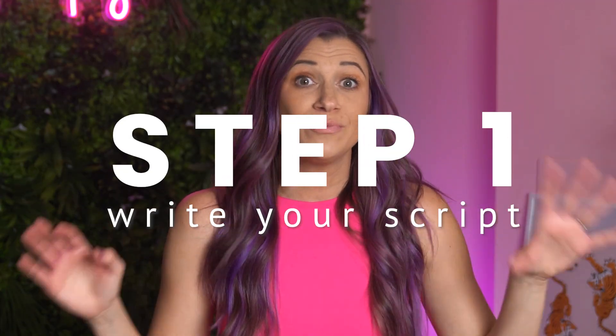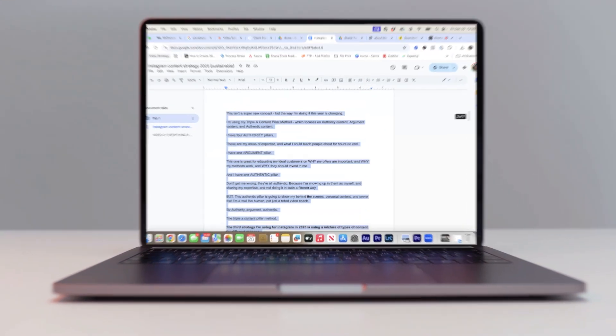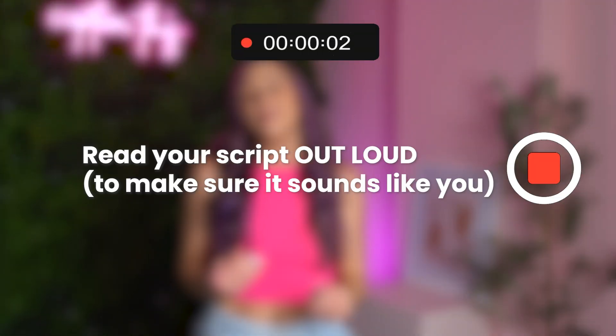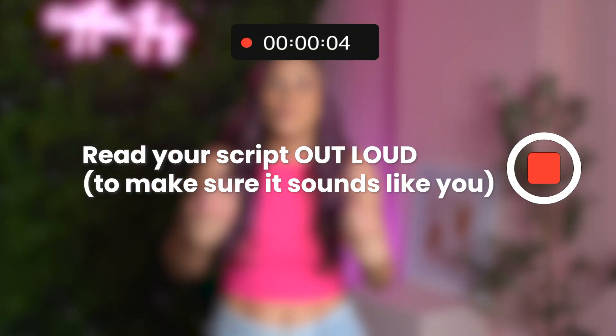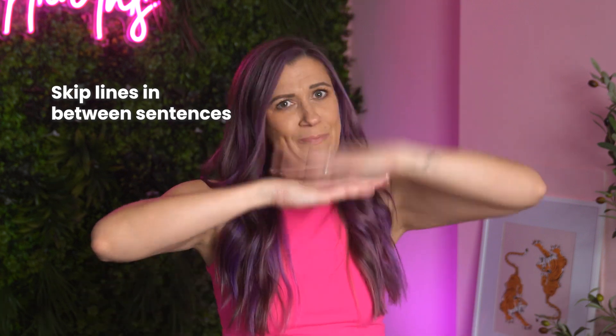Let's take this step by step. The first step is going to be to write your script. I script things out word for word when I'm using a teleprompter, and I make sure to put it in my own voice. When you're done writing it, pro tip is to read your script aloud and make sure it doesn't sound like what you would write in an email. You want your scripts to sound conversational, like you're talking to your best friend. Skip lines in between sentences — this makes it easier to read and it's not one big jumbled mess.